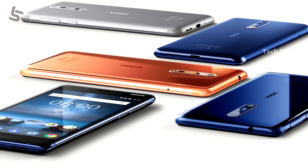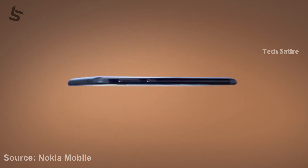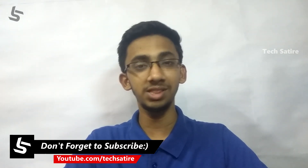Nokia 6 also runs stock Android 8. Nokia 8 as well. All these flagship phones are powered by the Snapdragon 835. You can see a lot of phones priced around 4500 to 4700 in India with similar camera and processor specs.